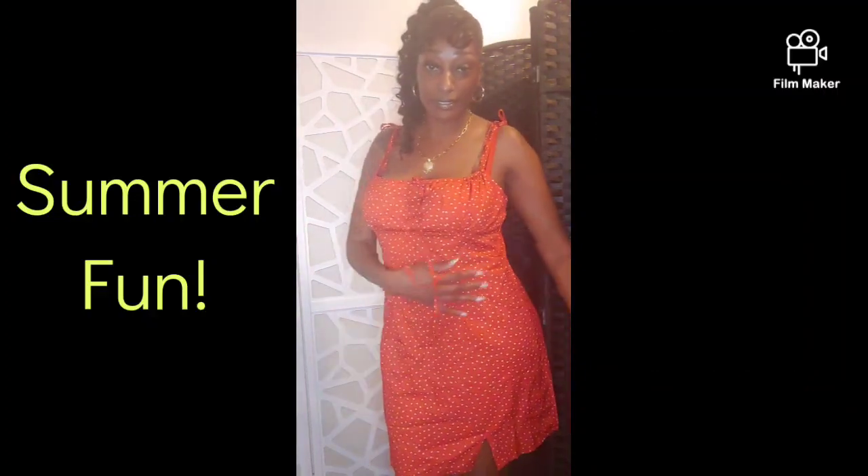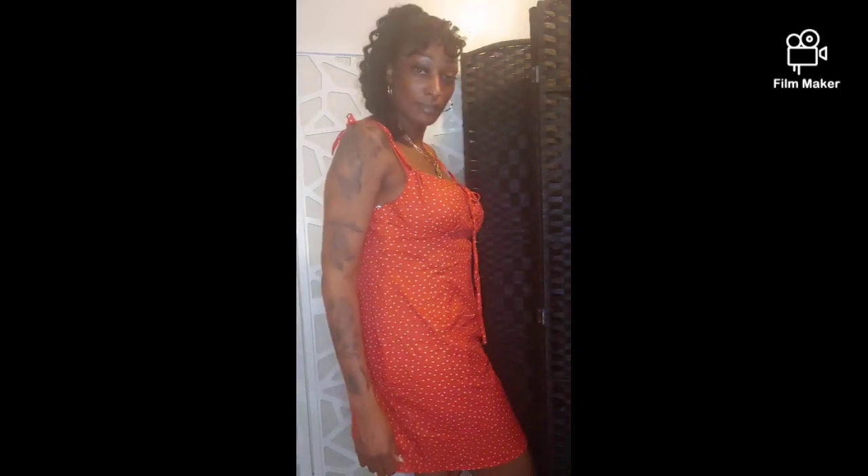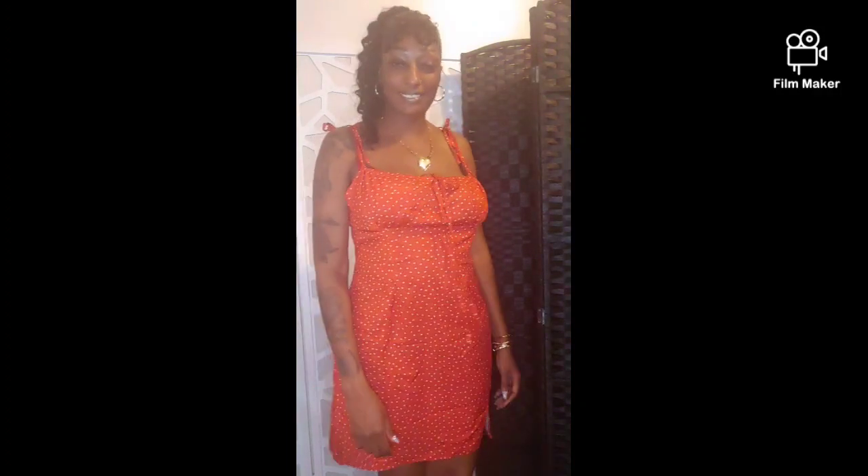Next up I am wearing the tie shoulder ruched bust slip hem all-over heart dress. I mean, come on — I already know what y'all thinking, they could have made that title a little bit shorter. They could have just said 'the dress with the bows on the shoulder.' Overall I love the way it looks. I think I should have chosen a size smaller, but I love anything that hangs — I love lace, fringe, ruffles. I love the ties on the shoulder. I love everything about the dress.